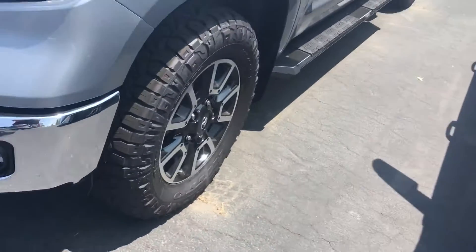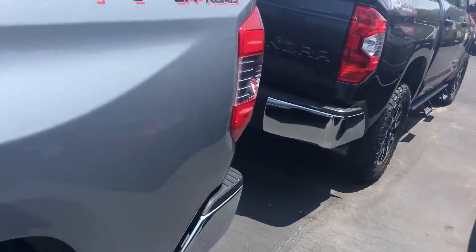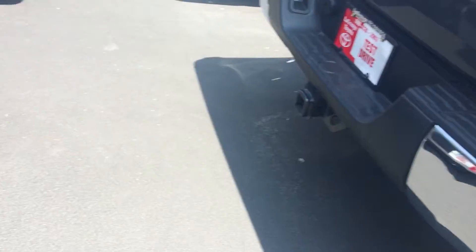This one has alloy wheels and chrome step bars. This is four-wheel drive — I've got two-wheel drive, four-wheel drive, just about any kind you want.